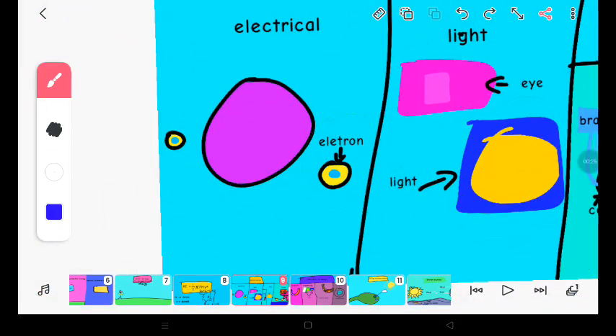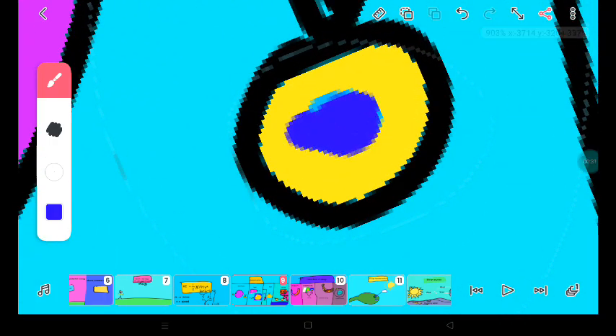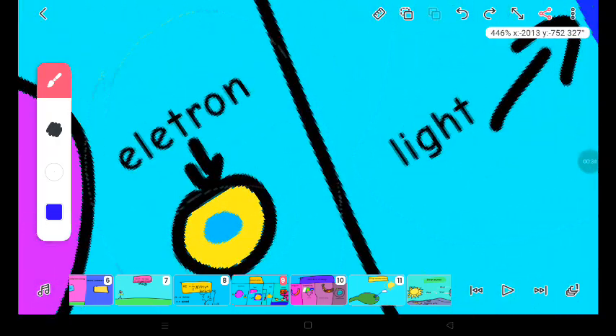Jokes aside, electrical energy is just moving electrons. An electron is a part of an atom, and the thing in blue is electrical energy inside the electron, of course.